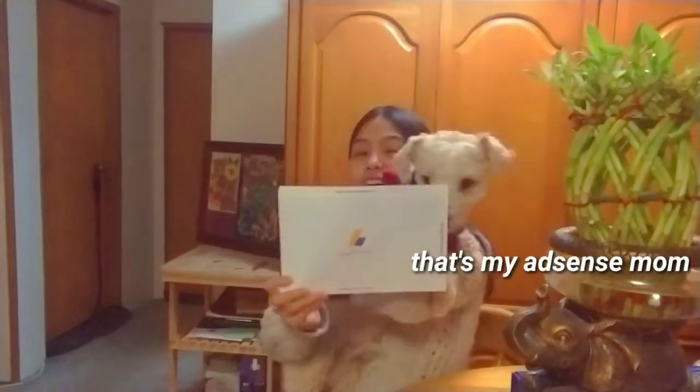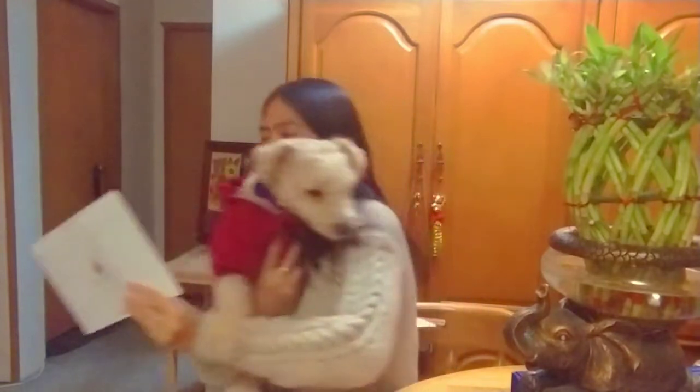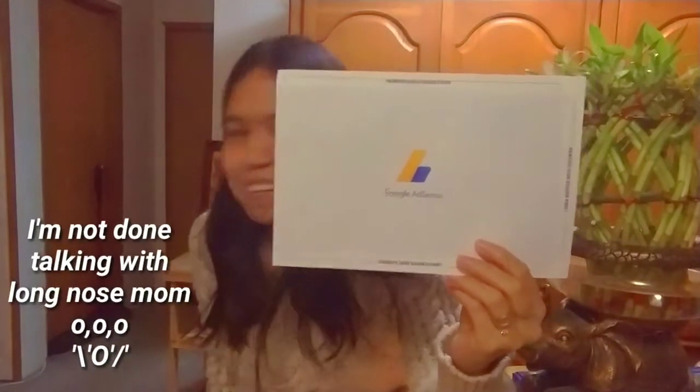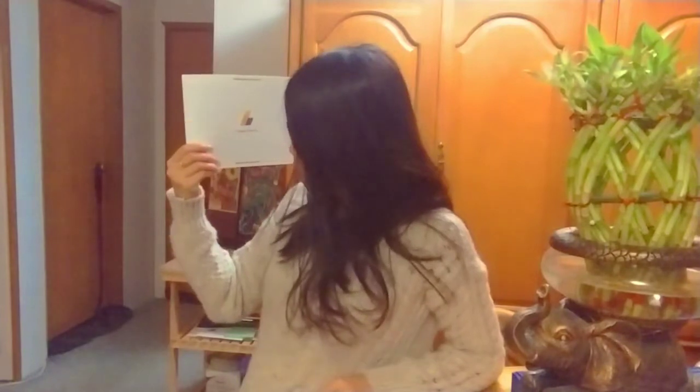It's Google AdSense! Yeah, it's the Google AdSense. Look at that guys. I got my Google AdSense! I'll show you the back. Here's the back. Here's the front. I'm so excited to open it. And it's the PIN — it's the pain. It's the PIN, Google AdSense.